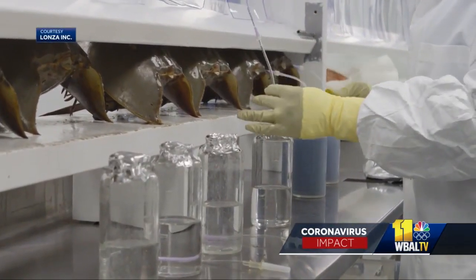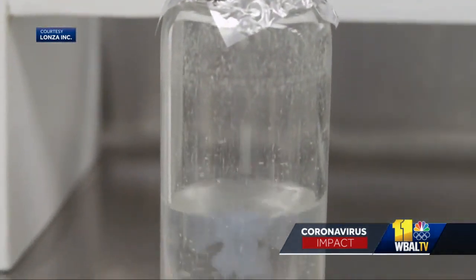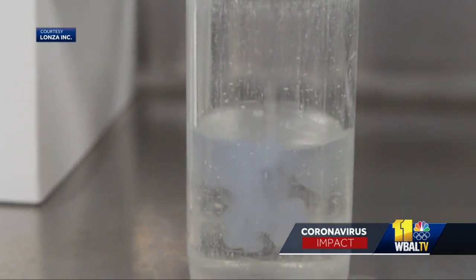Lab technicians slide a needle through a hinge in the horseshoe crab shell into its open circulatory system. The blood flows freely, and three tablespoons of it is collected in glass bottles. The lab workers spin the blood in a centrifuge to separate the cells. The lab then refines the product and sells it as test kits to pharmaceutical companies. The FDA requires screening vaccines for toxins.